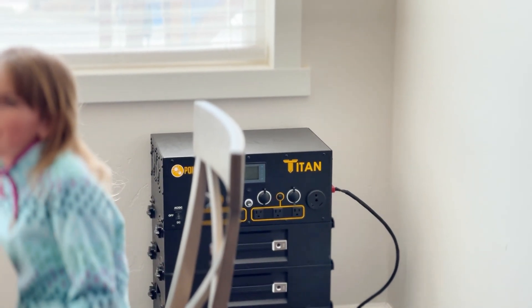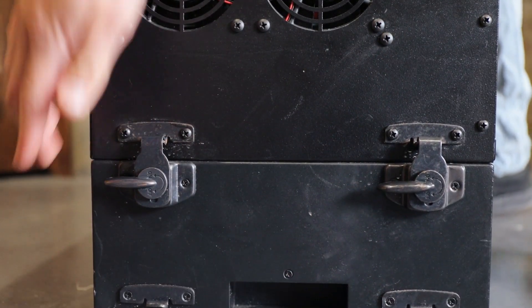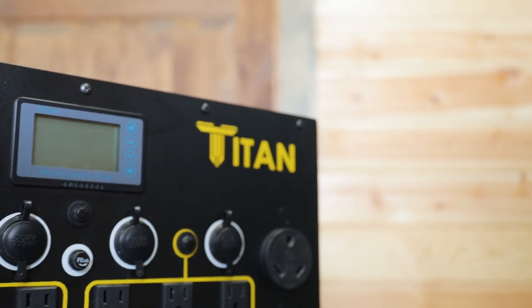I'm Dave. I'm Sherry. And we're the founders and owners of Point Zero Energy. The first product we designed was to back up our own house. At the time, it was the first modular solar generator to hit the market.